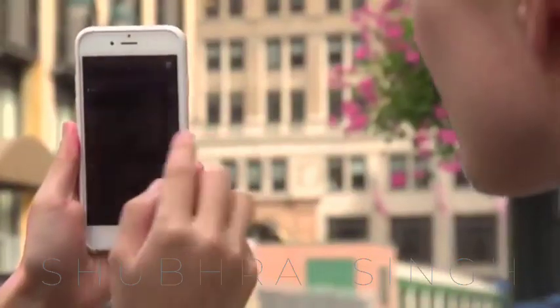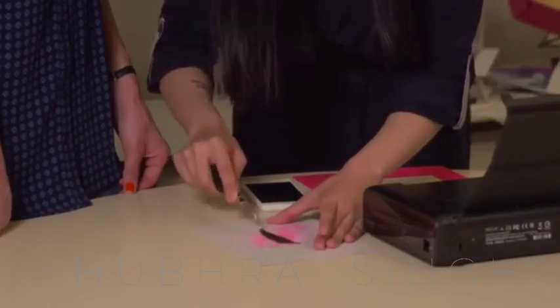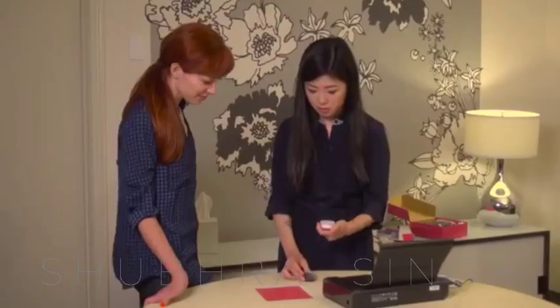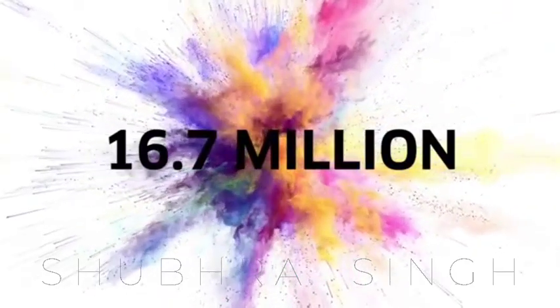According to the company's invention, each makeup sheet takes only 15 seconds to print. The Mink Printer inventors also claim that it can produce 16.7 million colors.